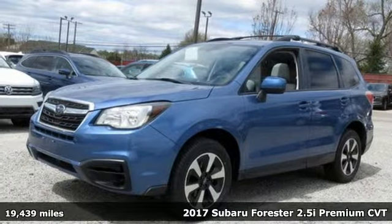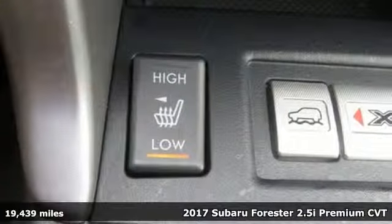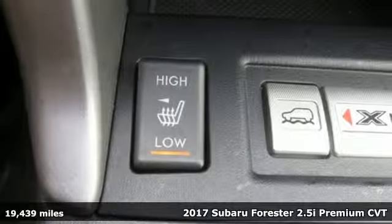Here's a 2017 Subaru Forester. Live in the moment and love every minute in your Subaru.